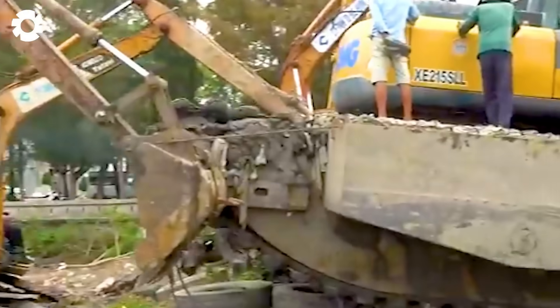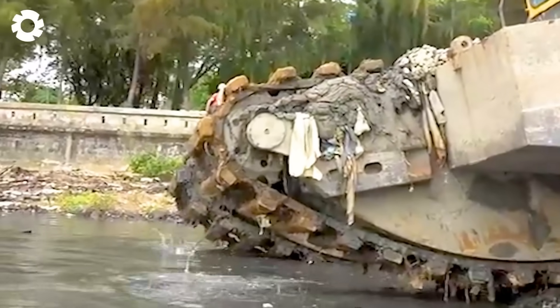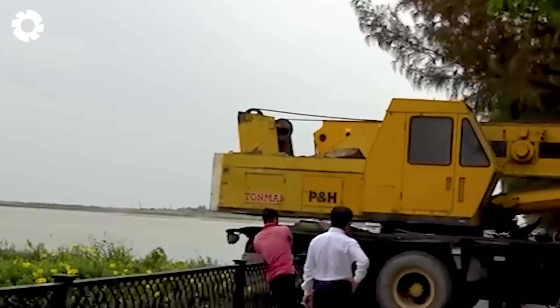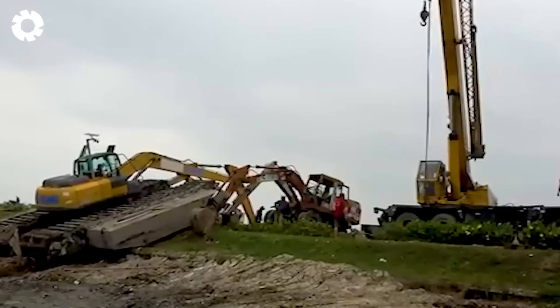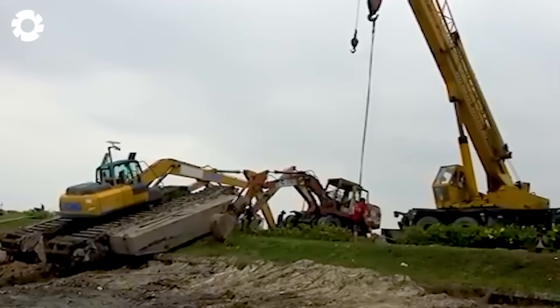This giant, with every move, requires a whole fleet of excavators and massive cranes. The engine roars powerfully and the wheels roll slowly under the immense weight. Every step it takes is a display of impressive power and engineering.